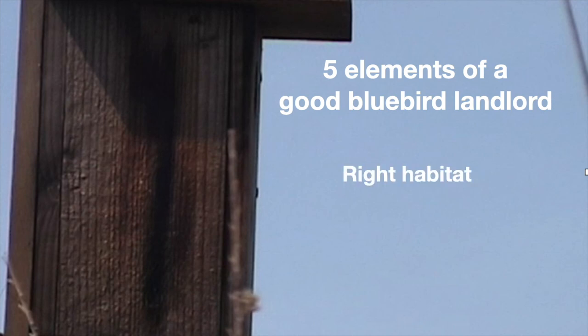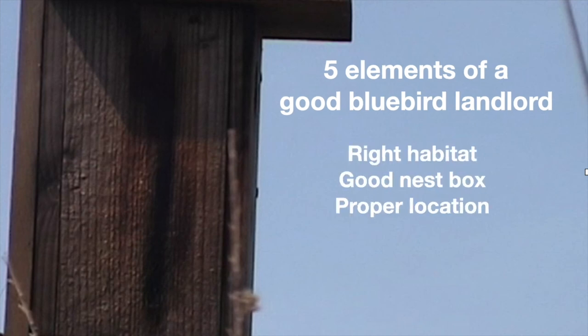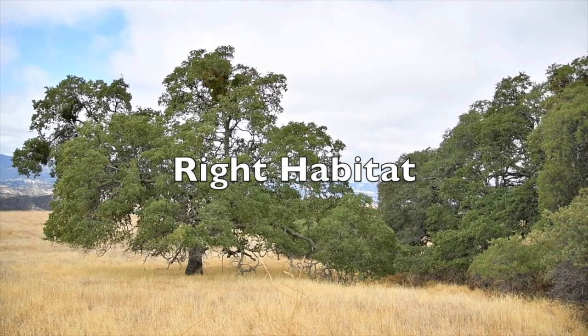You must have the right habitat, a good nest box, the proper location for that nest box, set up predator guards to make your nest box difficult for predators, and a willingness to monitor your nest box and keep data.